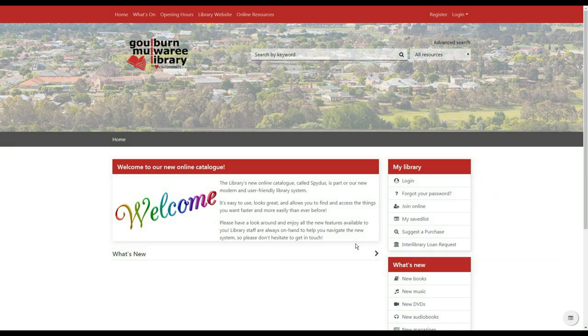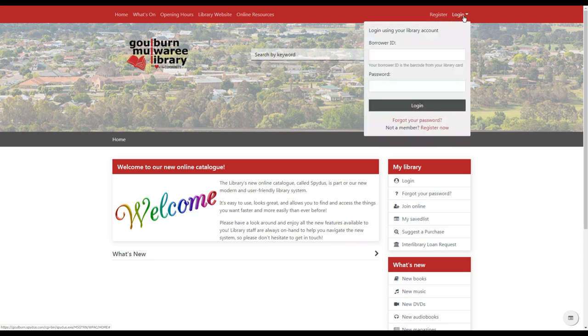The first thing I'd like to show you is the home page. At the top you can see there are a number of links — things to the library's events, our opening hours, our online resources and so on. Over here in the top right-hand corner is where you can log in. You use your library card barcode and your password, which will be the same as the PIN you're already using. If you've forgotten your password, you can reset it yourself from home by clicking the 'Forgot your password' link.